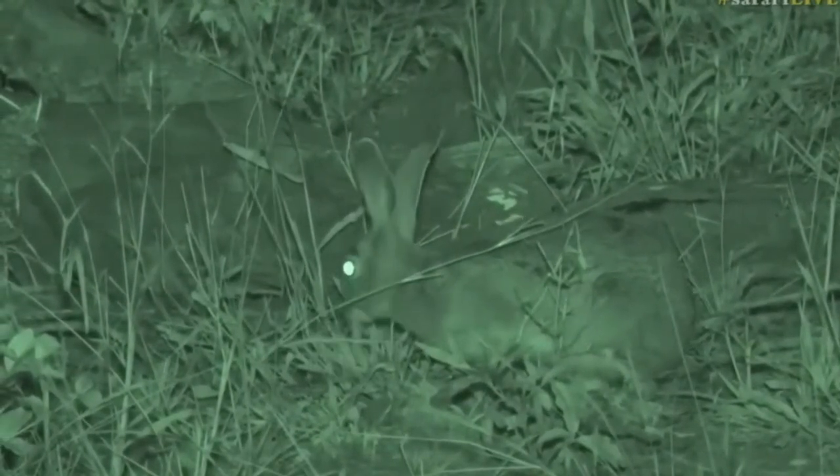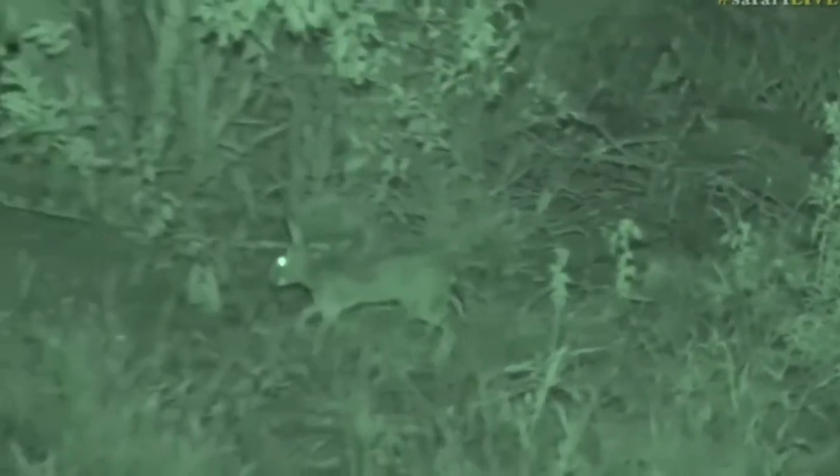He's looking for something to eat now and nibbling on some leaves. It actually looks like it's eating some gwarri leaves, which is one of my favorite trees out here. They will also eat grass.